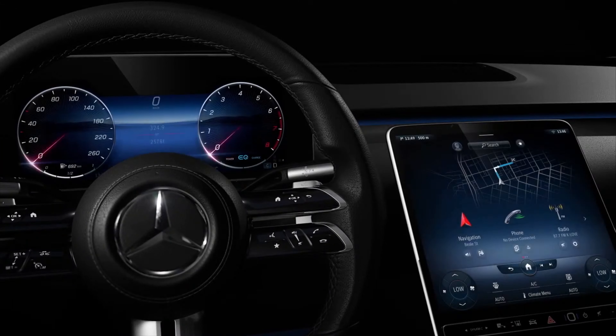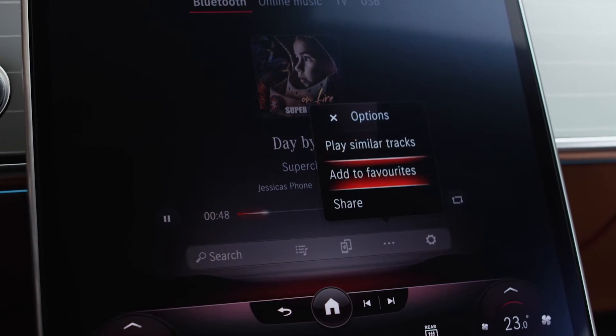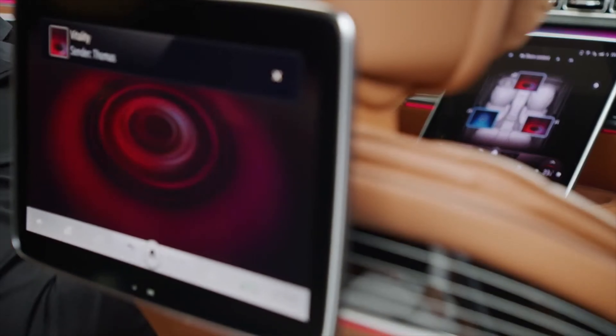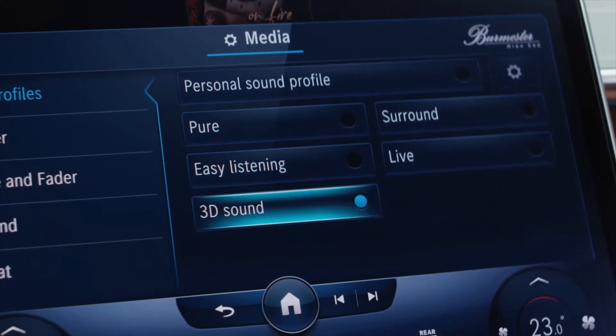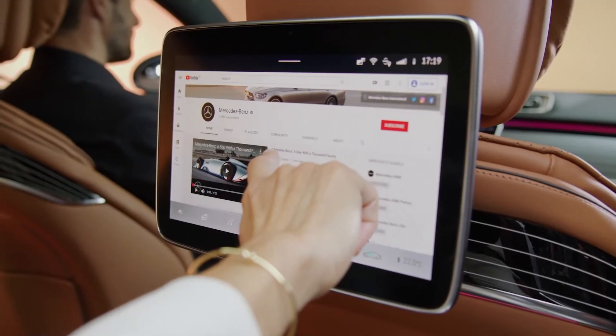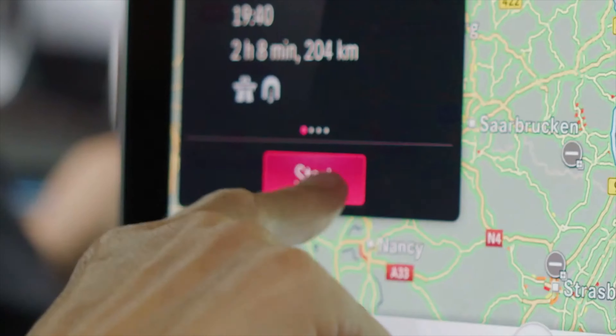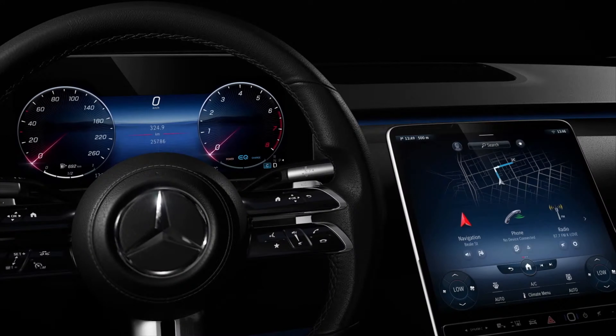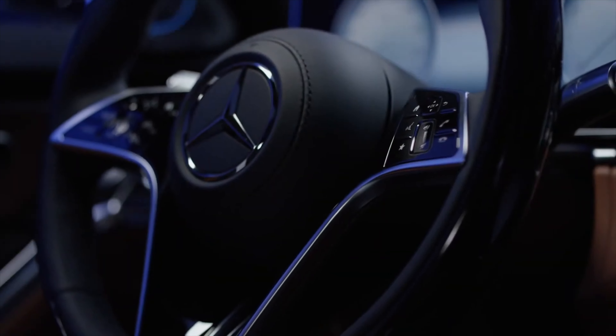Don't you hate it when you get in the car and have to adjust all your settings? With the new MBUX system, everything is easily controllable and it's bio-authenticated, which means you can use face recognition, voice recognition, or a fingerprint reader in the middle of the center screen to bring up your exact settings whenever you want. That's next-level stuff.